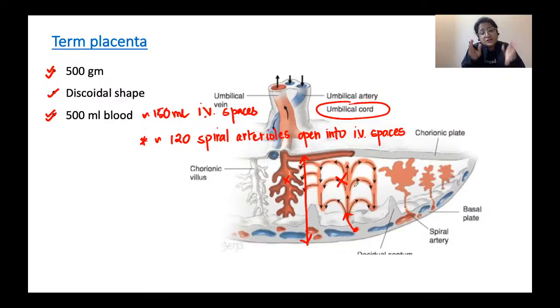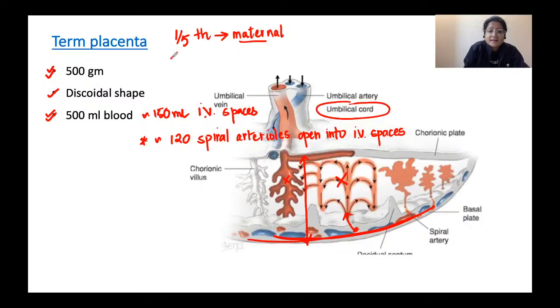Much of the placental bulk is fetal in origin. About one-fifth of the total bulk of the placenta is maternal - that maternal component is only the decidual plate and the blood in the intervillous spaces. The remaining four-fifths of the bulk of the placenta is entirely fetal in origin.